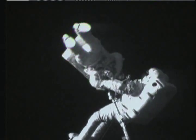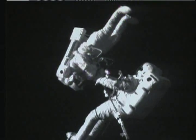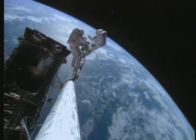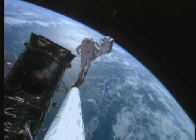The shuttle astronauts can move around in space using a manned maneuvering unit. This uses gas-powered jets to help the astronauts move in different directions. The manned maneuvering unit is useful when they are recovering or repairing broken satellites.